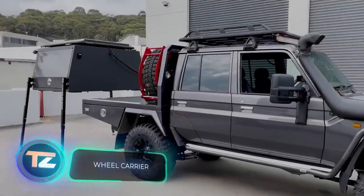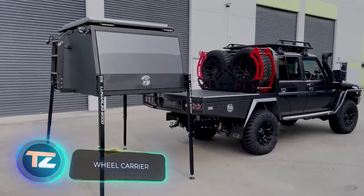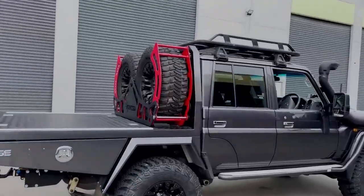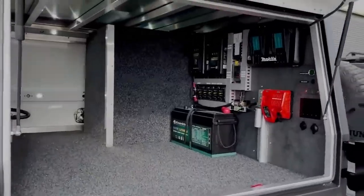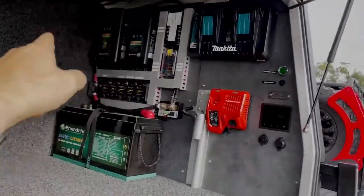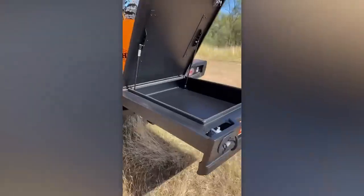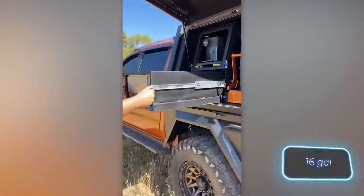Now let's take a look at some enhancements for off-road enthusiasts who love their pickup trucks. In this instance, the customer got a nifty rack to hold two spare tires and a unique box that stands on four supports, all controlled by a remote. The skilled team also included a system for storing 60 liters of water and set it up with a pump.